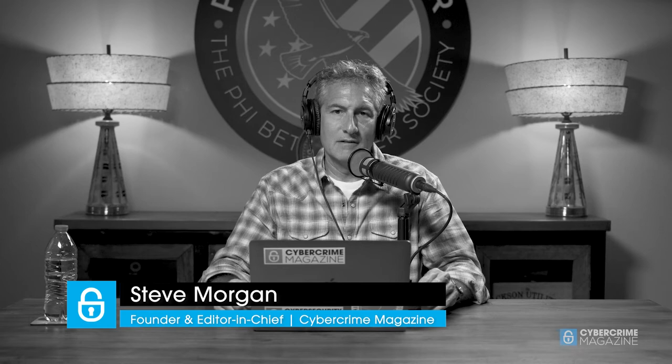Hi, I'm Steve Morgan, founder of Cybersecurity Ventures and editor-in-chief at Cybercrime Magazine. I'm here today with Nathan Burke, chief marketing officer at Exonius.